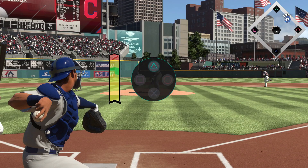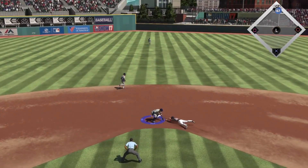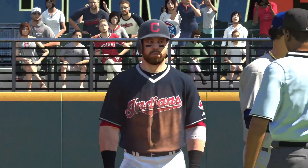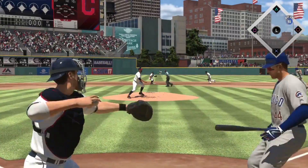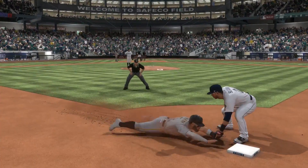Your catcher's arm accuracy attribute will shrink or grow the size of the sweet spot, and how hard the catcher throws to the base will be decided by his arm strength attribute. In closing, with the addition of the new catcher throwing meter and cat and mouse gameplay, you can expect more control and granularity on the base paths this year.